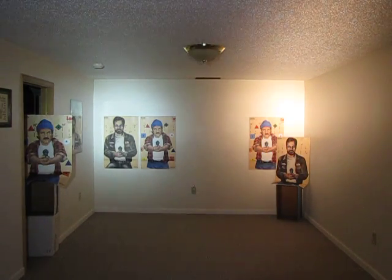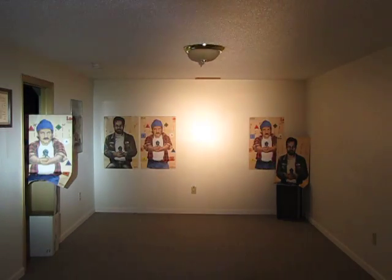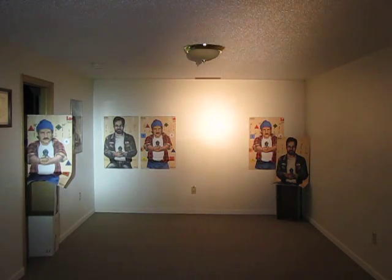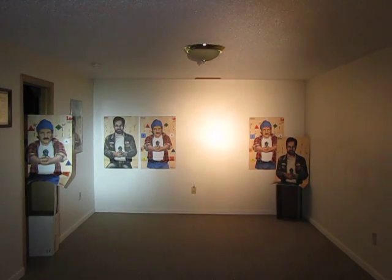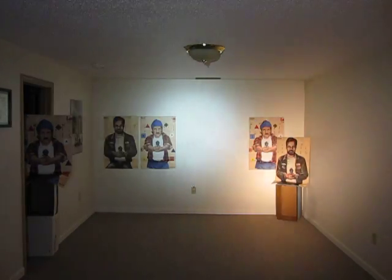Greetings Candle Power Forum members. This is Mr. G-Man once again in the top secret bunker of truth. Tonight we're testing a flashlight comparison by special request: the Surefire P91 lamp, supposedly about 400 lumens, versus the Malkoff M61, which is around 280 lumens.